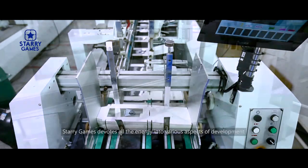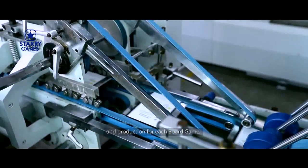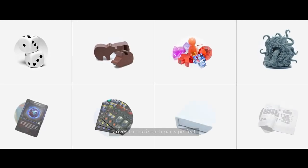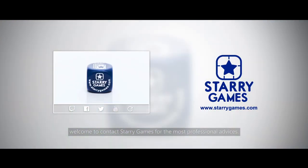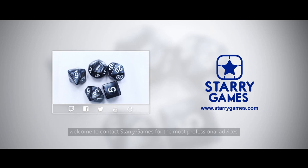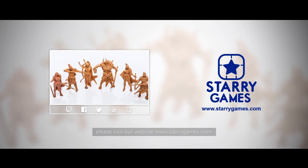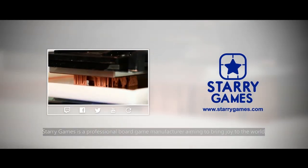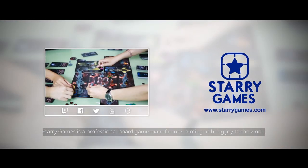Starry Games devotes all its energy into various aspects of development and production, striving to make each part of every board game perfect. No matter if you are a publisher or designer, welcome to contact Starry Games for the most professional advice. If you are interested in videos for other board game processes, please visit our website at www.starrygames.com. Starry Games is a professional board game manufacturer aiming to bring joy to the world.